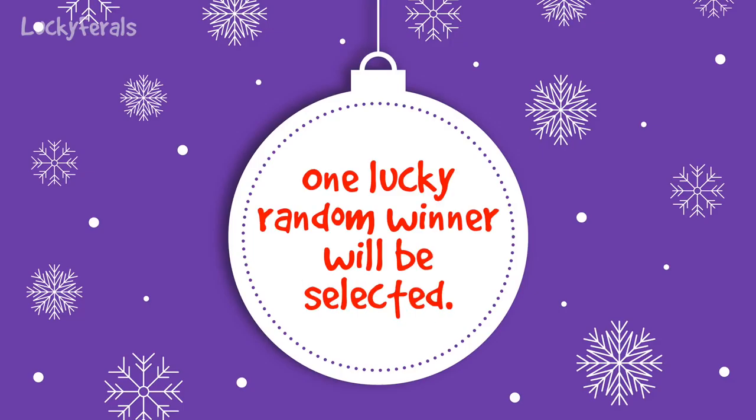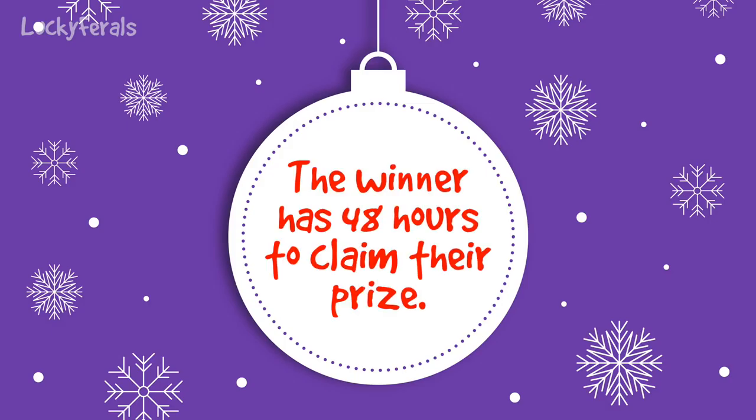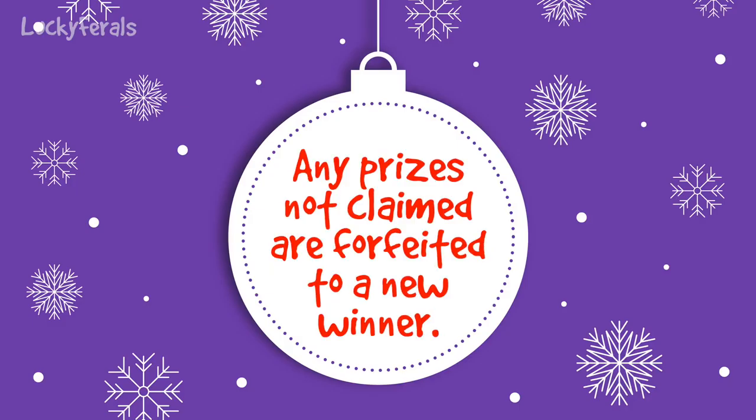One lucky random winner will be selected within 24 hours of the end of the giveaway and notified via email. The winner has 48 hours to respond to the notification email and claim their prize. Any prizes not claimed within that time frame will be automatically forfeited and a new random winner will be selected.